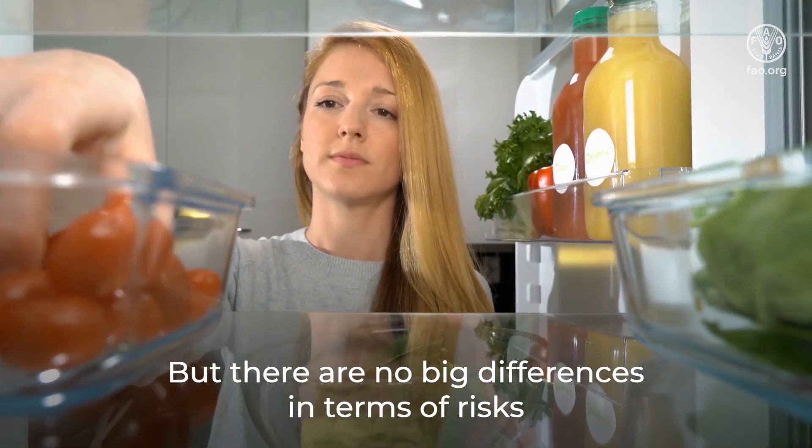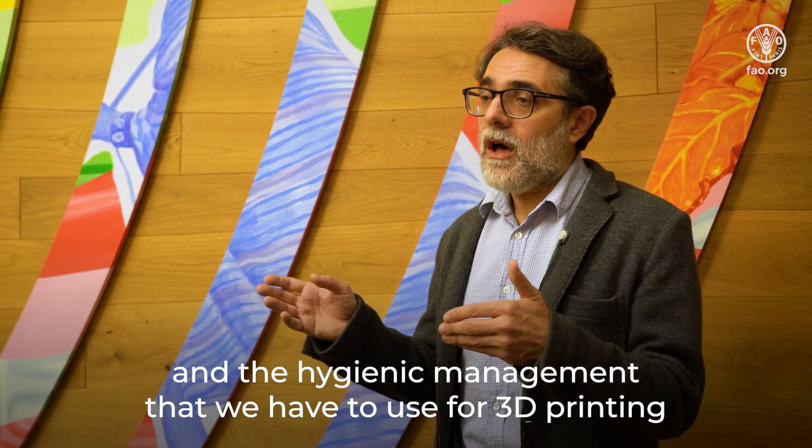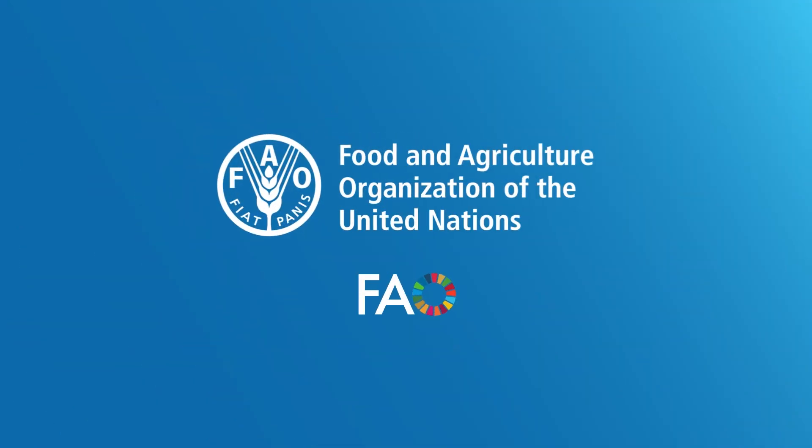There are no big differences in terms of risk and also the hygienic management that we have to use for 3D printing in comparison to other technologies.